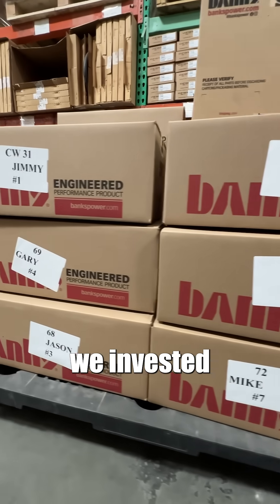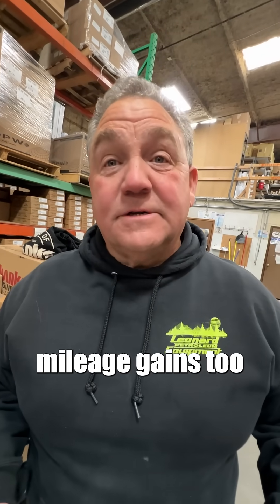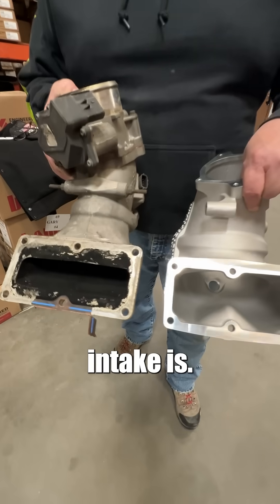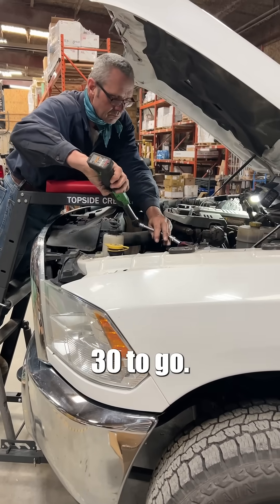That's why we invested in the Banks Monster RAMs. We're seeing mileage gains too, and it's a benefit — you can tell why. Look how restrictive the factory intake is. Another one down, 30 to go.